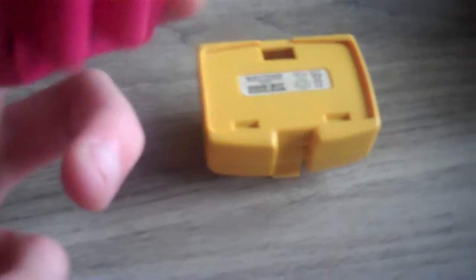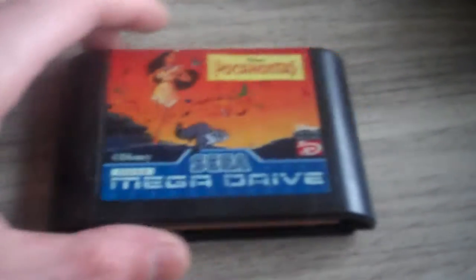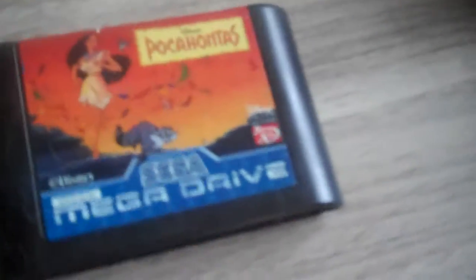Some battery charger packs for the Game Boy Color — a yellow one and a pink one. I think they work but I'm not sure since I don't have a Game Boy Color. Also up for trade: an official PlayStation 2 memory card — I already have two so it's up for sale or trade.